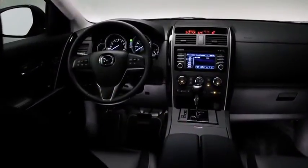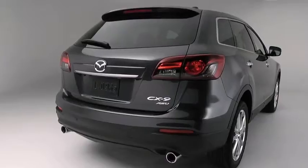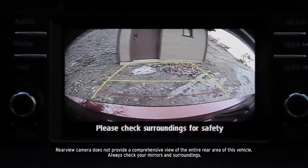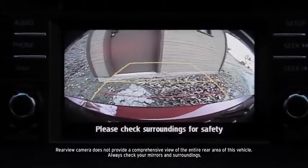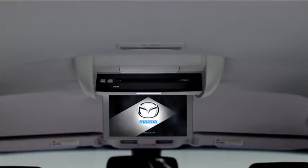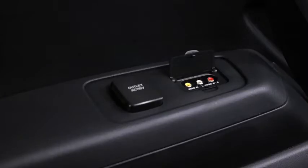Once you know where you're going, pulling out of your driveway or a parking lot is easier, thanks to the CX-9's rear view camera and rear backup sensors that help you see directly behind the vehicle and avoid bumping into objects while in reverse. For more entertainment on the go, an optional rear seat entertainment system plays DVDs on a 9-inch display, or you can hook up a gaming system through the auxiliary port.